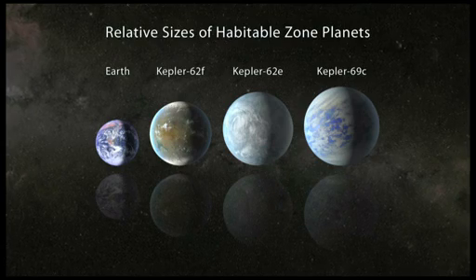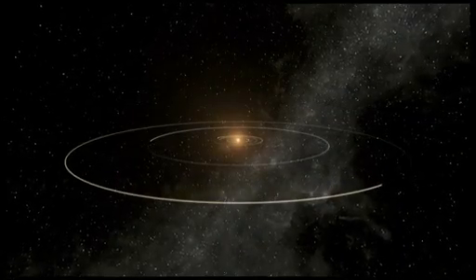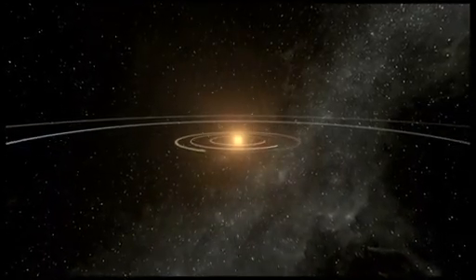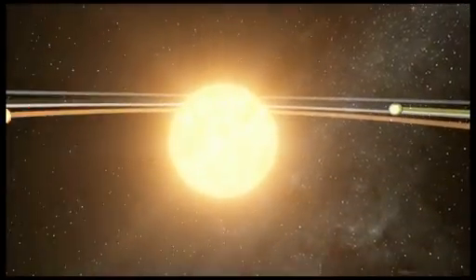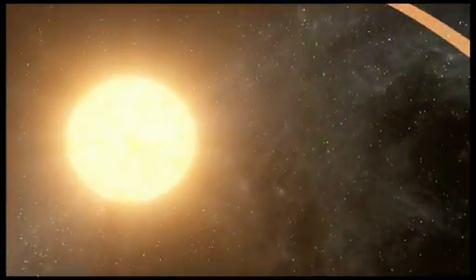Each of the three new planets is less than twice the size of Earth. About 1,200 light-years from Earth, two of the newly discovered planets are in a five-planet system called Kepler-62. The host star is smaller and cooler than our Sun and has three planets that orbit very close, making them hot, inhospitable worlds.